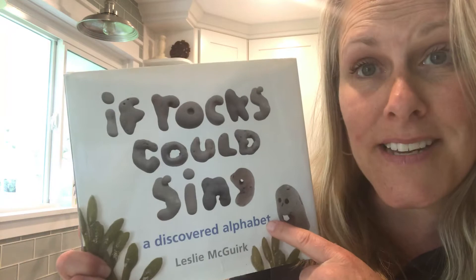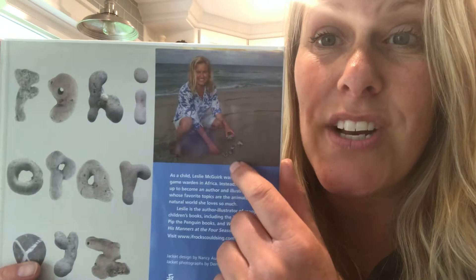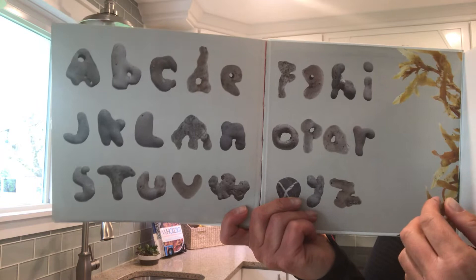This right here is a picture of Leslie. She lives near the beach and she walks the beach every day, and she started collecting rocks — but these rocks were special. What do you notice about these rocks that she's collected? Can you see it? Can you see the alphabet?